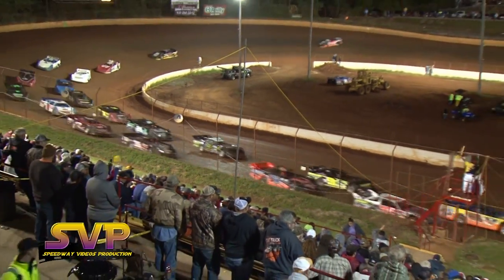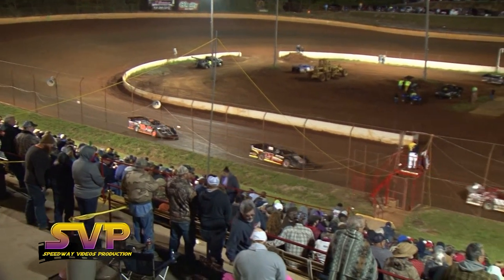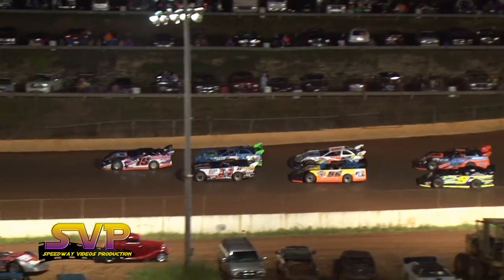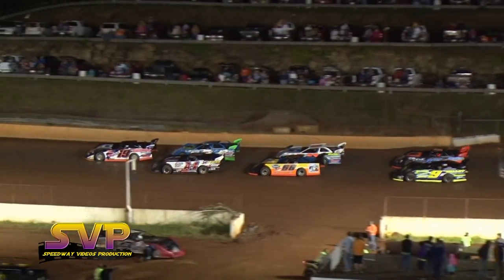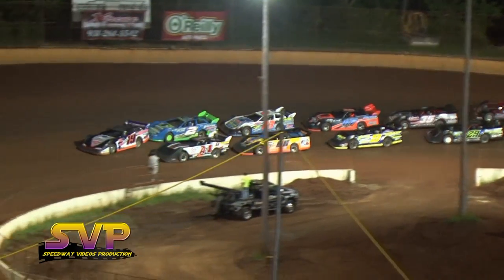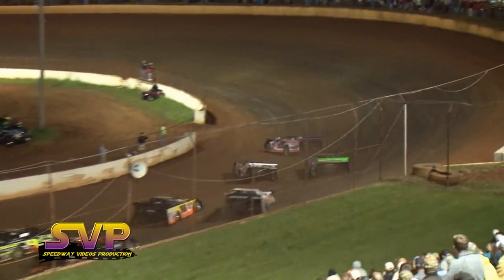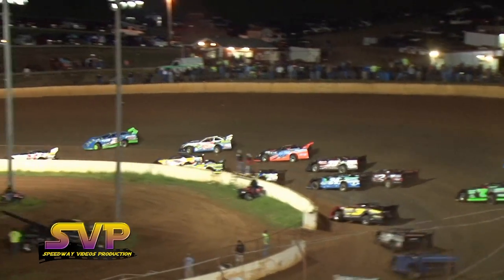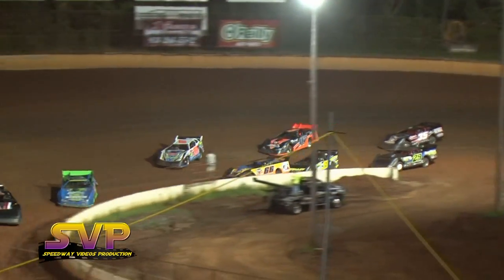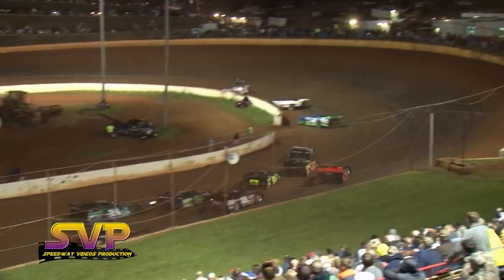Greg Husky in the 32 car joins the field in the back of the pack. Joe Denby, Grant Pearl, and the 75E of Elliott Despain are in the pit area. Looking for the green flag this time by. Wyatt and Lowe side by side — Wyatt on the top. Wyatt's been making his moves at the bottom of the racetrack. There he goes down to the bottom. Corey Hedgecock gets by Deke Waters for the fourth position.